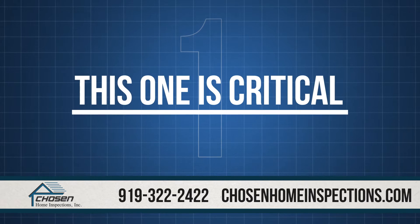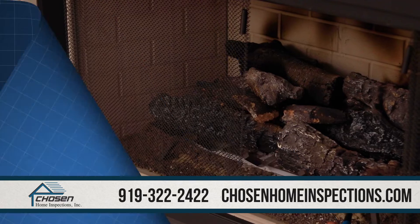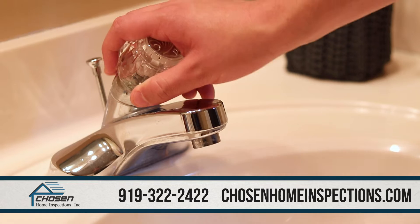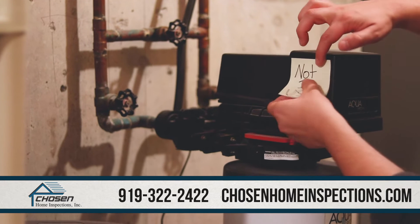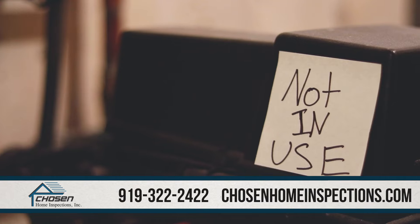First, and this one is critical, the home inspector needs all utilities turned on. Because of safety concerns and to avoid delays, the inspector will not turn on gas, water, or electric to any component that is off at the time of the inspection. If there are any items that you plan to leave off, please place a note nearby with a brief explanation as to why they are not active.